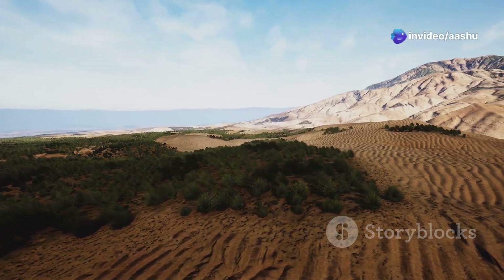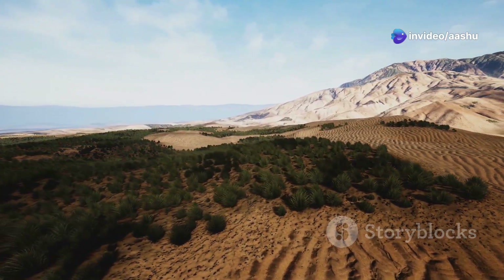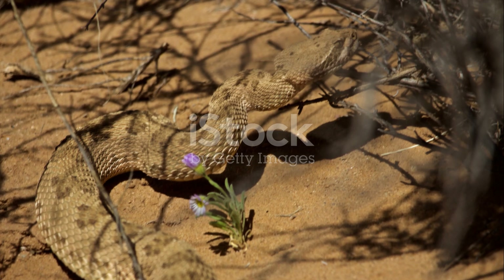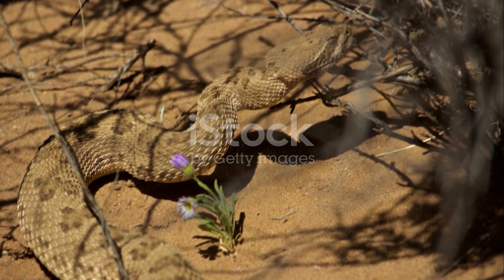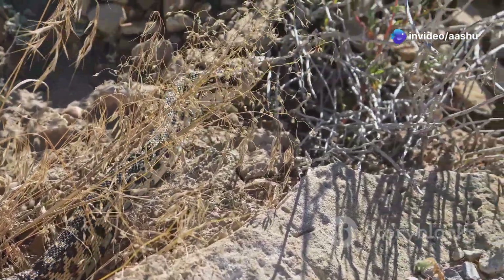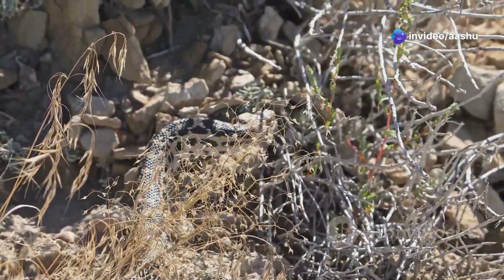Water, the elixir of life, is a precious commodity in the arid desert. Scarce rainfall and scorching temperatures make water conservation a matter of survival. Desert snakes have evolved remarkable adaptations to thrive in this water-scarce environment.